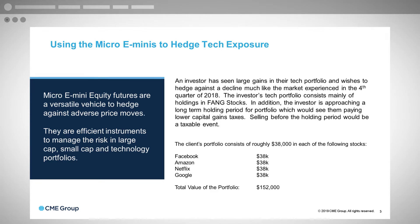The client portfolio consists of roughly $38,000 in Facebook, $38,000 in Amazon, and $38,000 in Netflix and Google each. The total value of the portfolio is about $152,000.